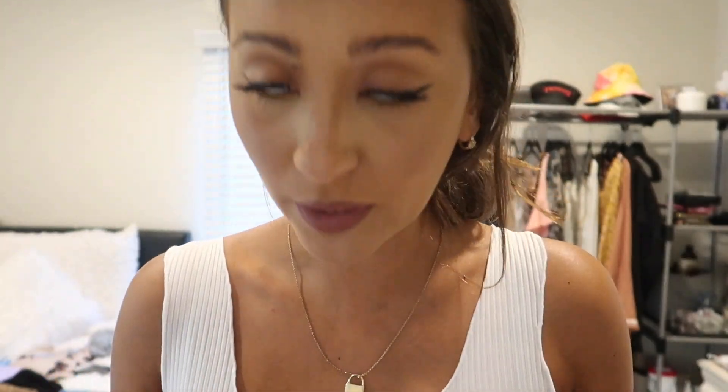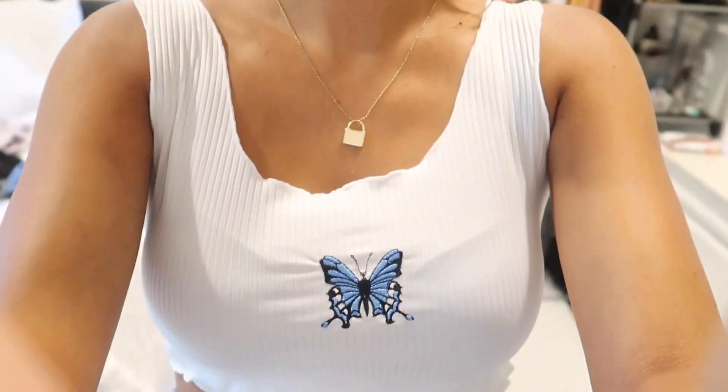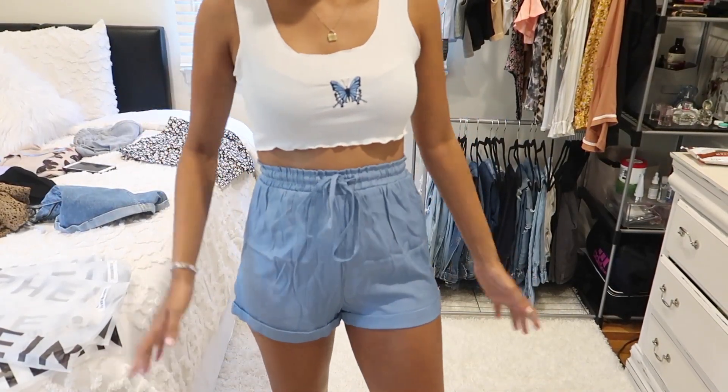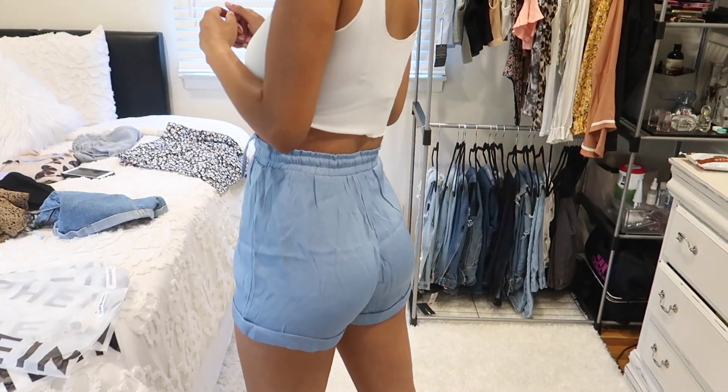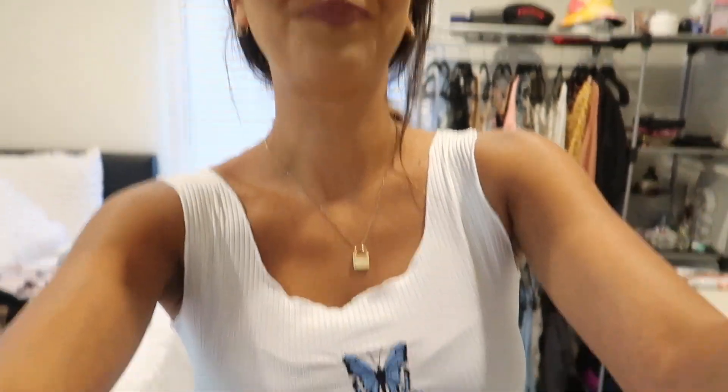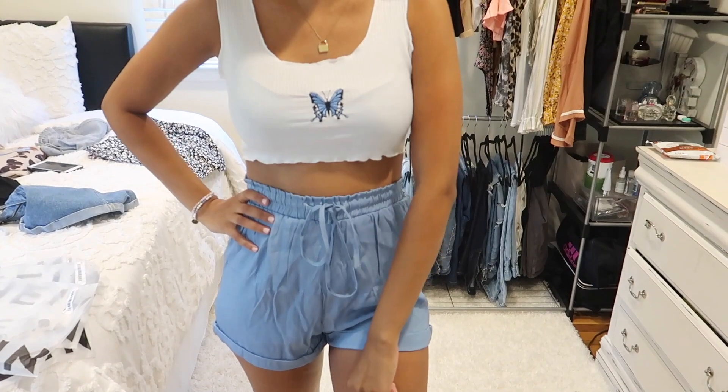I'm throwing on the butterfly top again to show what it looks like with these shorts I got — they're super wrinkly but that's how they came. These shorts you can actually tighten. I really like them with this top. They're high-waisted, which I always go for with shorts, jeans, skirts — it's just my preference and I feel it complements my body more, especially since I'm tall. Low-waisted things just don't look good on me, and I feel like high-waisted is what people gear more towards now. I also got these shorts in another color.